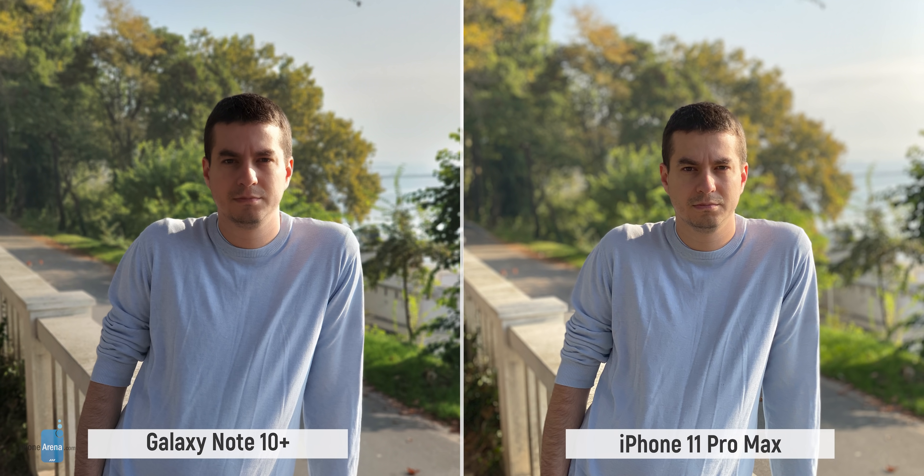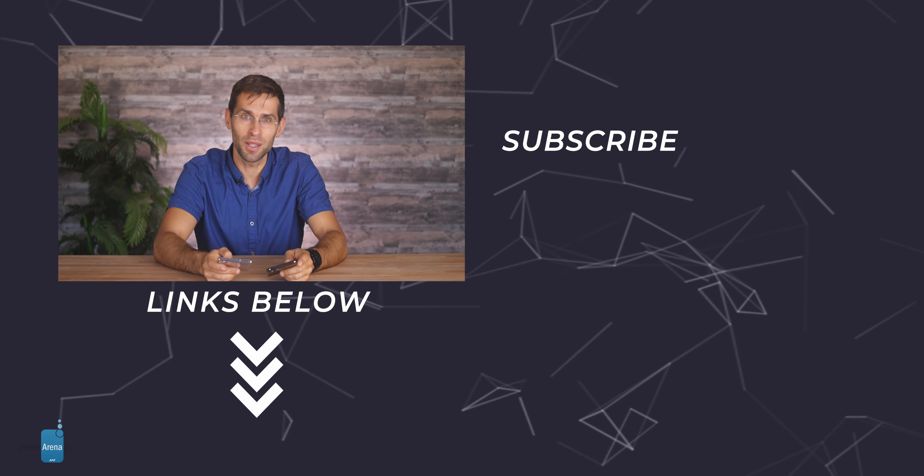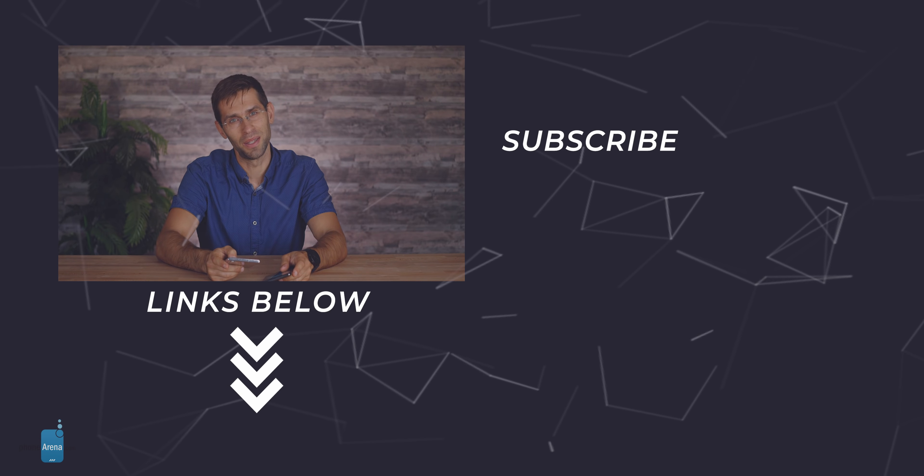We could spend hours nitpicking photos and other details about these two phones, but we've covered the most important aspects and that's enough for now. More about the iPhone 11 Pro Max and the Galaxy Note 10 Plus you can find on our website PhoneArena.com. To not miss any of our videos, hit the subscribe button and I'll talk to you in the next one.